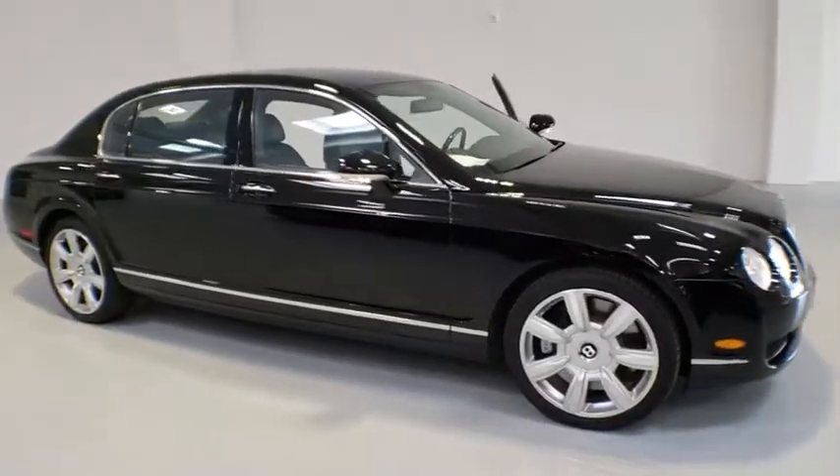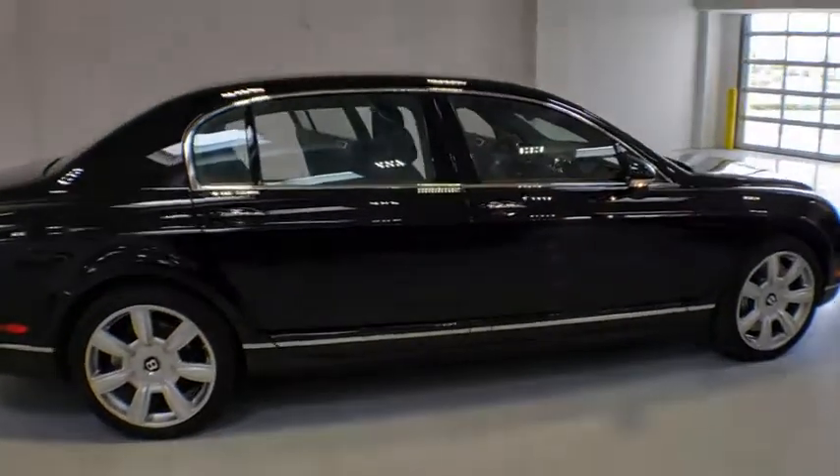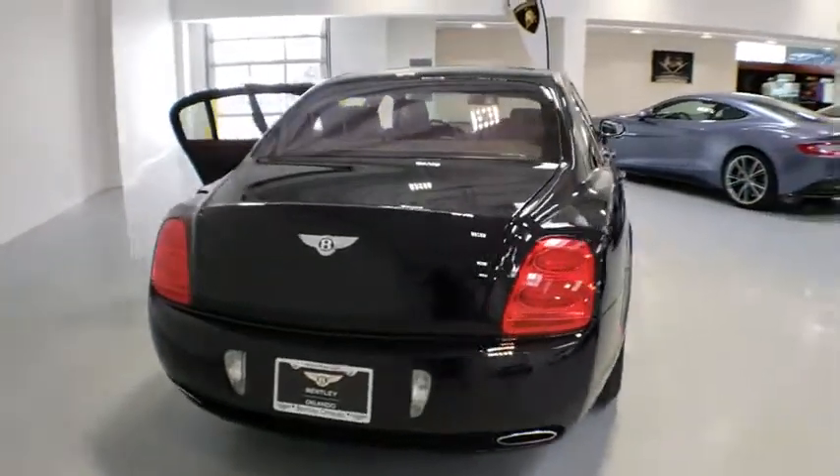The 2006 Bentley Continental Flying Spur. The redefined Continental Flying Spur offers enhanced levels of personalization, comfort, and ride quality taken to new heights.